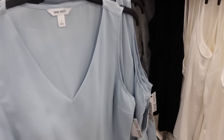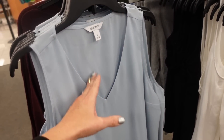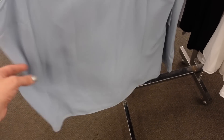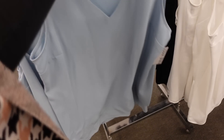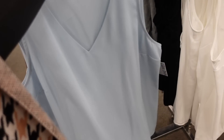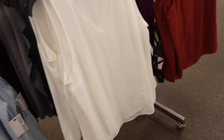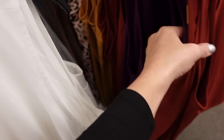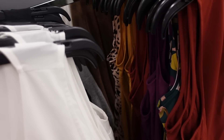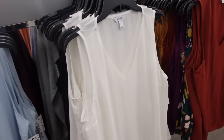New V-neck flowy top from Nine West. Has a V-neckline with thicker straps so you can wear a regular bra, same detailing under the bust, and it's nice and flowy — perfect to layer. Comes in blue, white, black, rust, green, purple, gold, and pink leopard. On sale for $22.99, regularly $26.